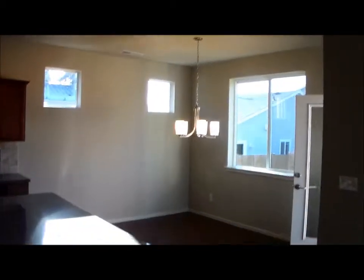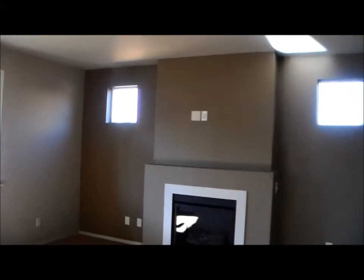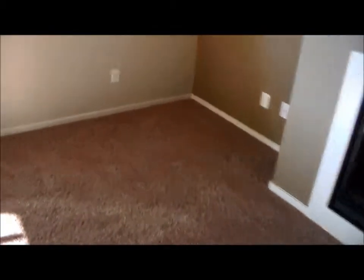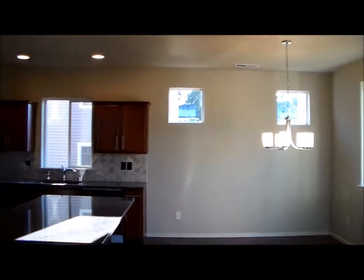There are nine foot ceilings throughout this home. You walk into the kitchen and the eating nook, and then it's open to a great room. The great room has an accent wall around the fireplace — that's a gas fireplace — with little accent windows. There's also another closet. There's frieze carpet throughout this home.